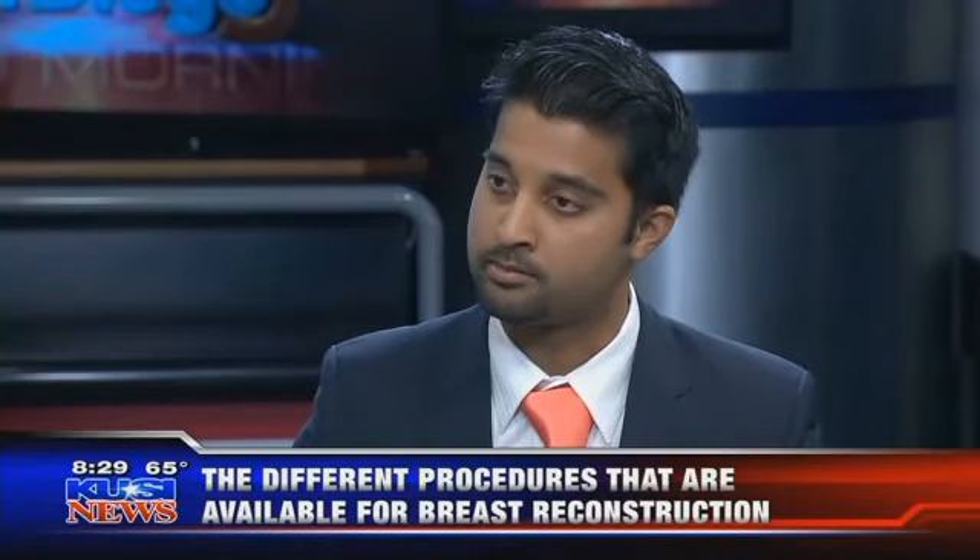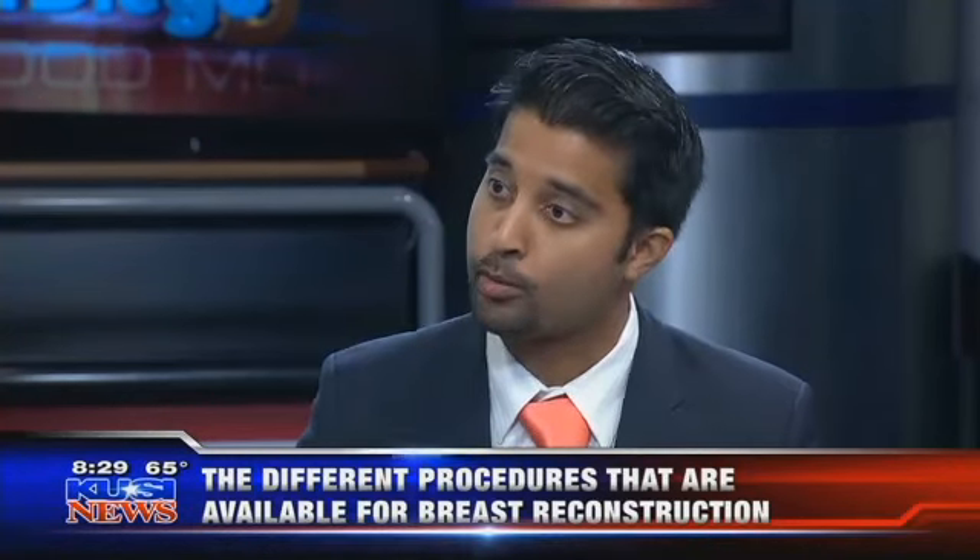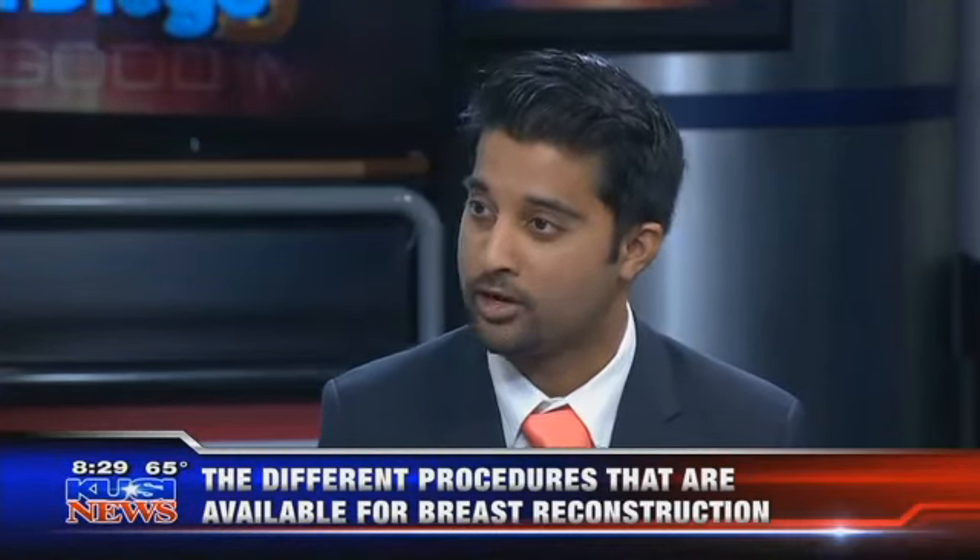The patient can either have an implant-based reconstruction or an autologous reconstruction. The implant-based reconstruction is a series of different surgeries dealing only with implants to get the patient a nice, normal, full breast. An autologous-based reconstruction is where we do not use implants, but we use the patient's own tissue — like the patient's abdominal tissue or back tissue — to reconstruct a breast.